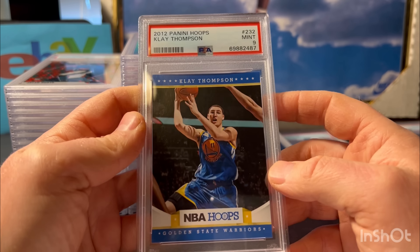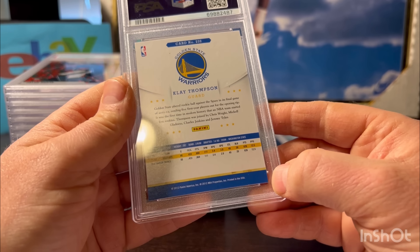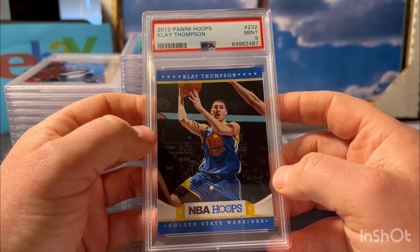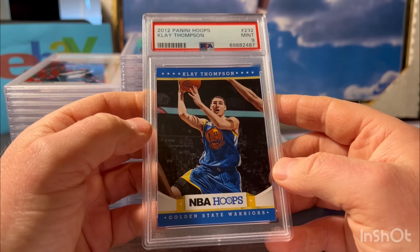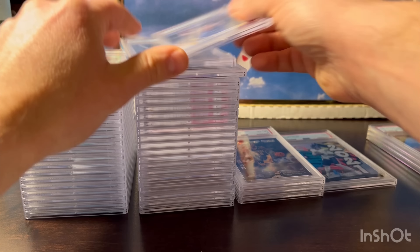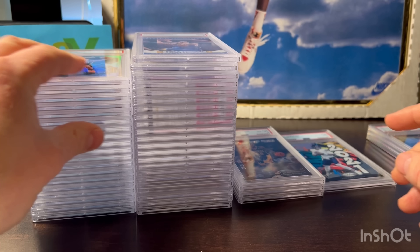This is a Klay Thompson rookie from Hoops 2012. Good to see him get his shot back and confidence up. Pre-grade was a 10 on these - they're hard because of the corner, a lot of corner wear. Very common, especially on the back, but this looked great. This is probably one of the nicer 2012 Hoops you're going to see. I'm not sure why they gave it a 9 - this one's undergraded for sure.